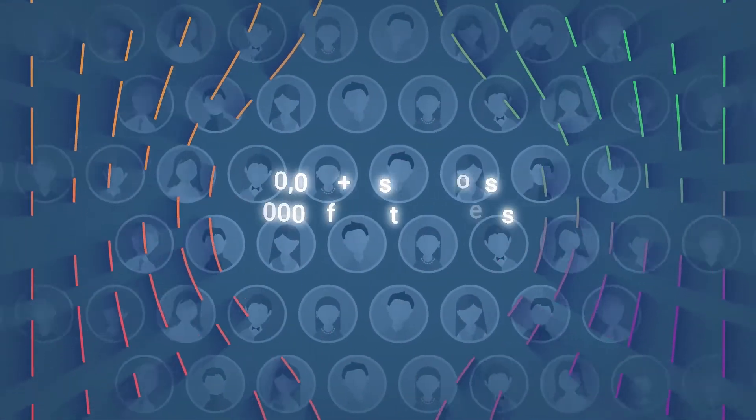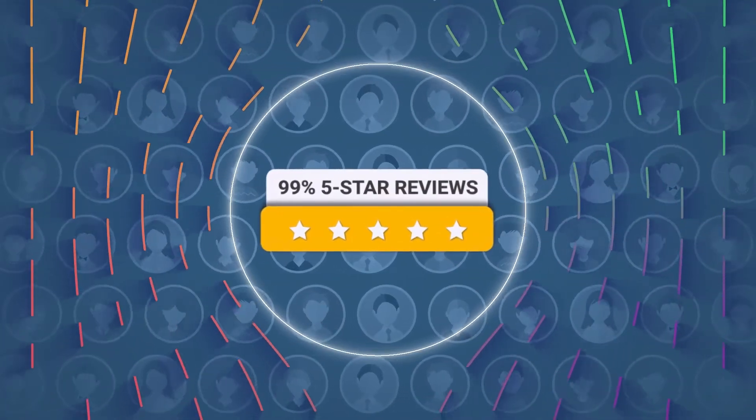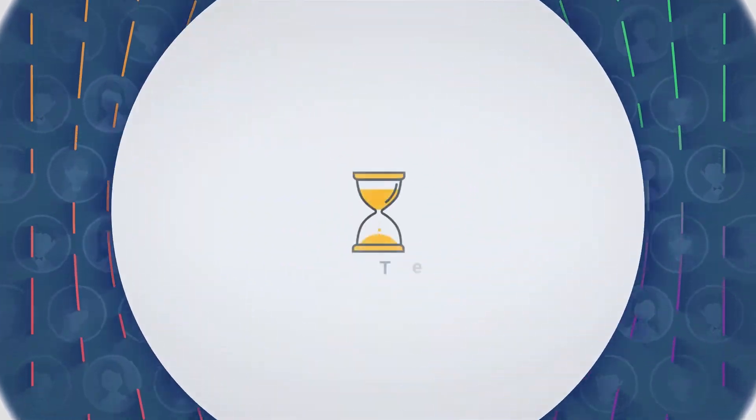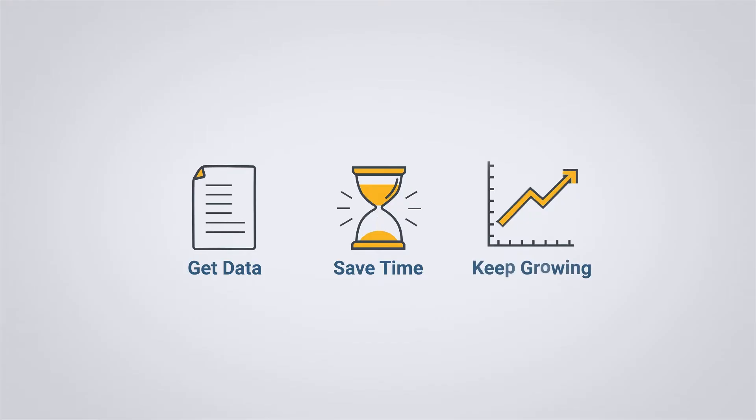Join more than 10,000 stores that made Report Pundit an essential part of their Shopify journey. Save time, get the detailed information you need, and grow your business.